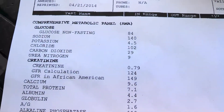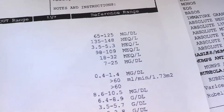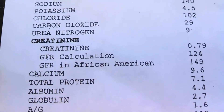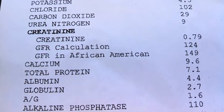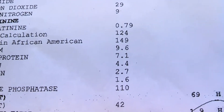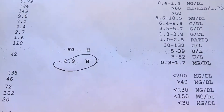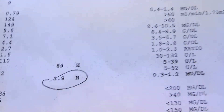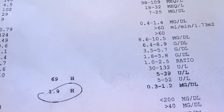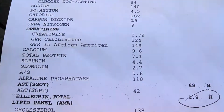A lot of everything here is in the normal range, as you can see. Now here's the big question: am I getting my protein? The protein result is 7.1, and the normal range is 6.4 to 8.9. So fruit does have enough protein — it sure does. Calcium is good too.